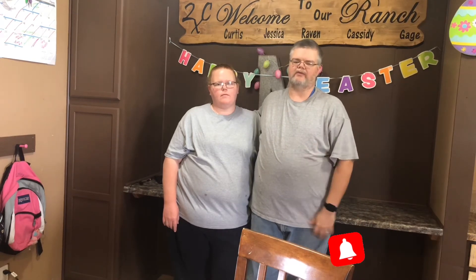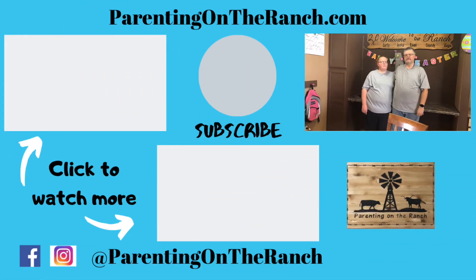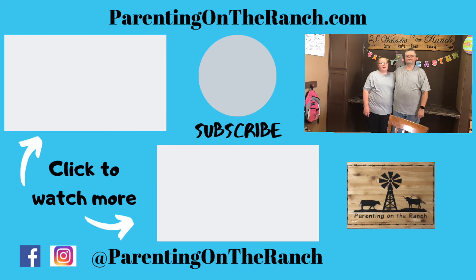Thank you very much for watching. Please subscribe to the channel and click the bell icon in the bottom right-hand corner. If you like this video please give it a thumbs up and share it with your friends. Check out our topical videos every Friday, our mash-up videos on Tuesdays, with occasional bonus videos going out at random times throughout the month. Thank you again for watching, and until next time — happy decluttering and happy parenting.